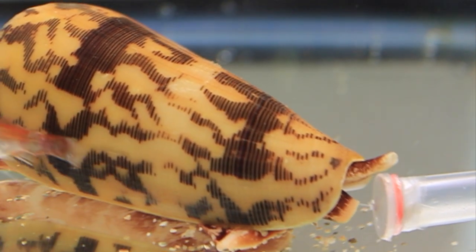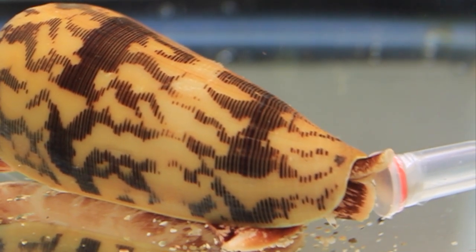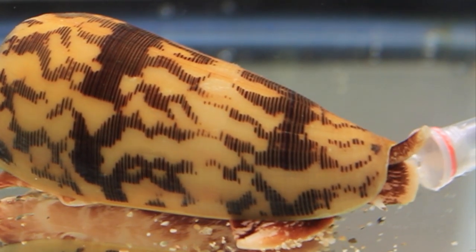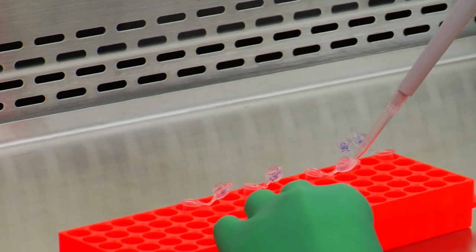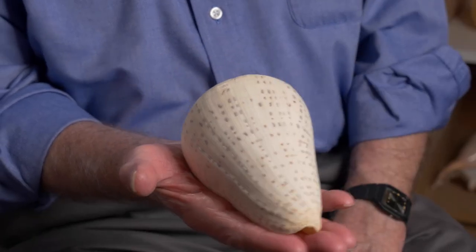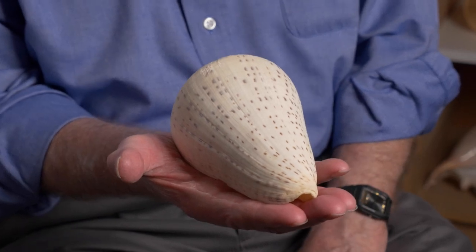Researchers are mining this pharmaceutical vault, intrigued by how precisely the cone snail's venom can act on their prey's nervous system, disabling them in a seemingly endless combination of ways. Today, cone snail venom is at the forefront of medical research into conditions ranging from cancer pain to epilepsy. Something over 300 patents have been awarded for work on conotoxin. It's a magic well — the more you take out of it, the more there is to take out.